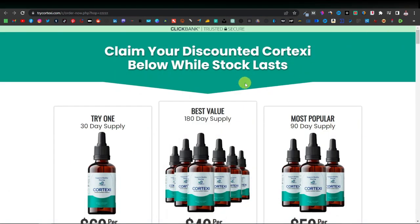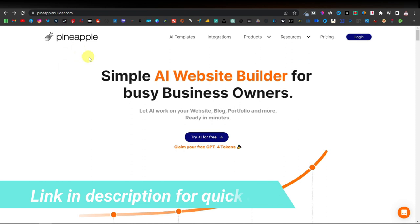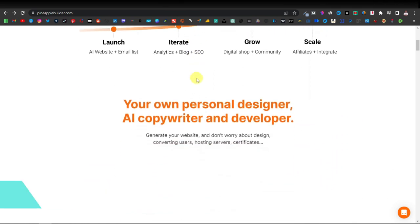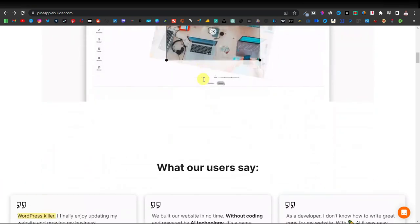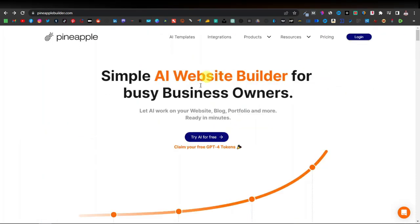Now that we know the product we're going to promote, we can start building our website. We're going to be using Pineapple — this is the Pineapple AI website builder. It's one of the best AI website builders. I like its simplicity and diversity in templates — it has lots of templates you can use. Click on 'Try AI for Free' if you've never used Pineapple before, or just log in.